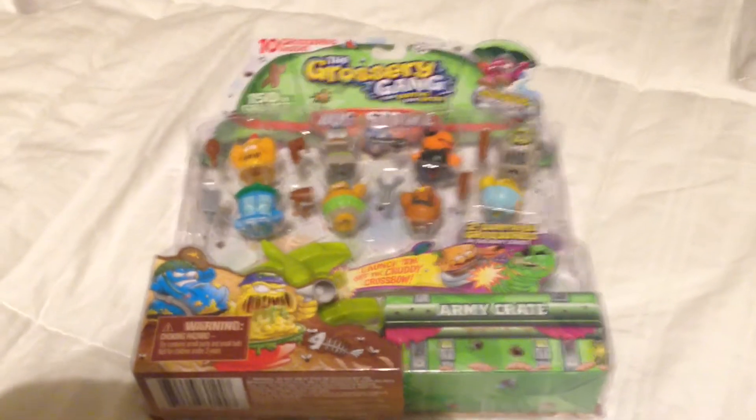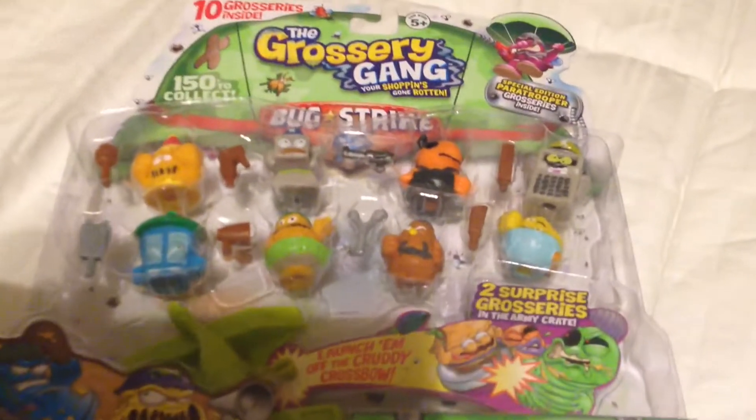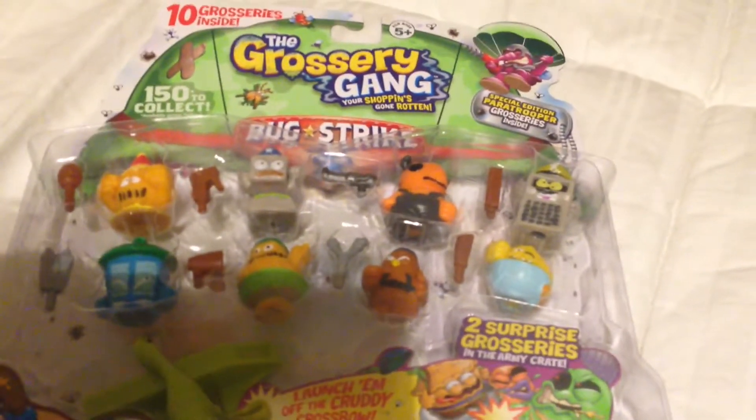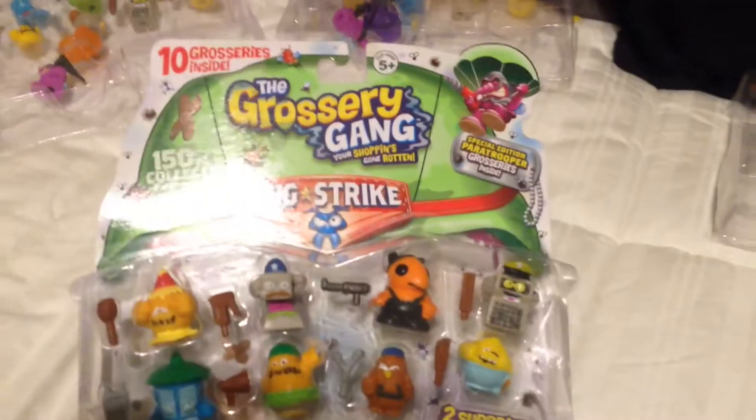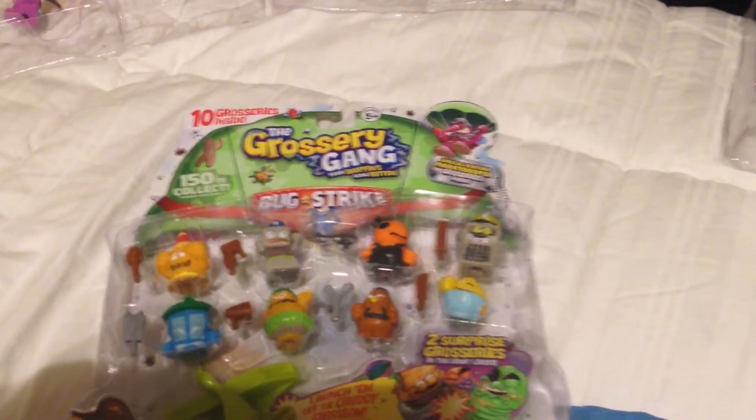Hello there YouTube, thanks for checking out this channel called Toy Insanity, where I collect it so you don't have to. We got a 10-pack of the Grocery Gang today — Series 4, Bug Strike. This is pack number 7.